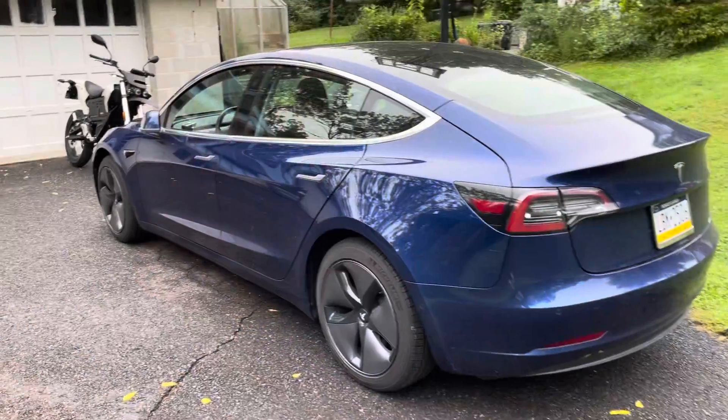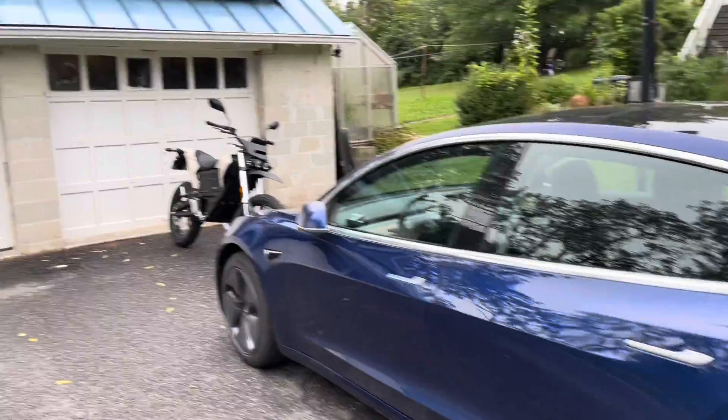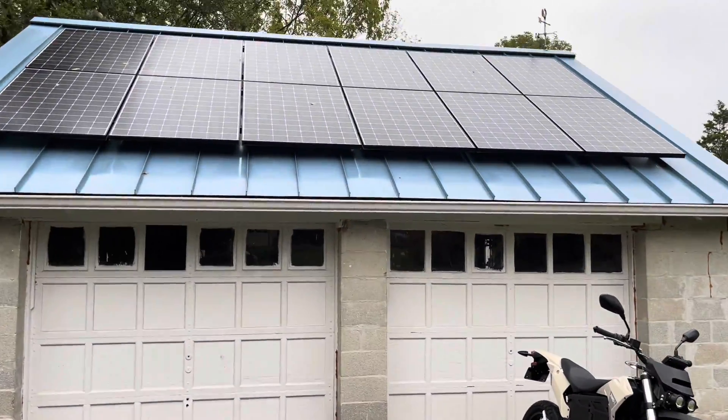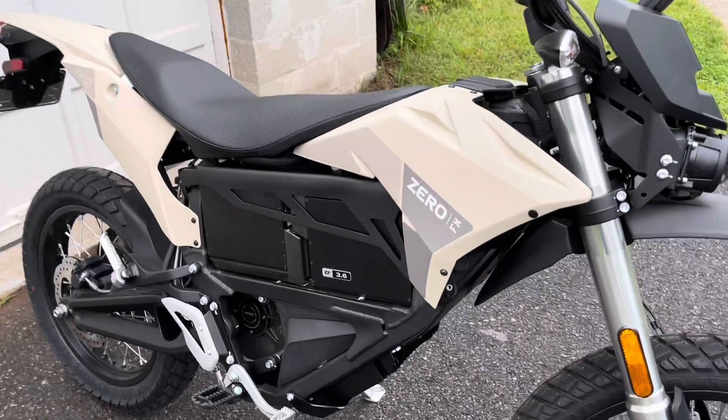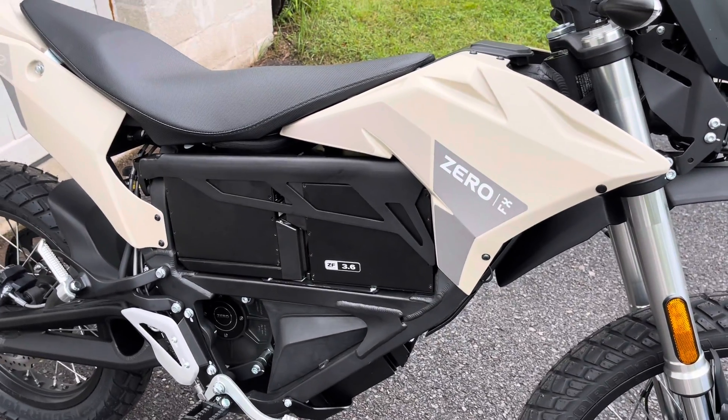Hey Zach and Jesse, Tim here with Going Green. It started in 2019 with this Tesla Model 3 and of course solar power to charge it, and now a 2022 Zero FX motorcycle that gets 486 miles per gallon.